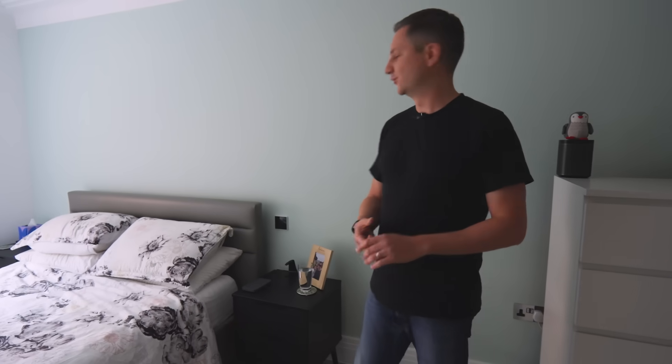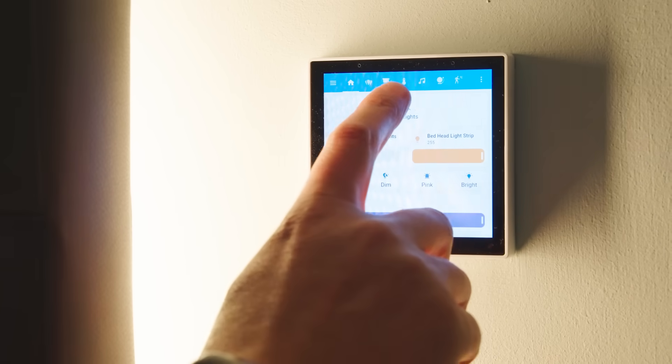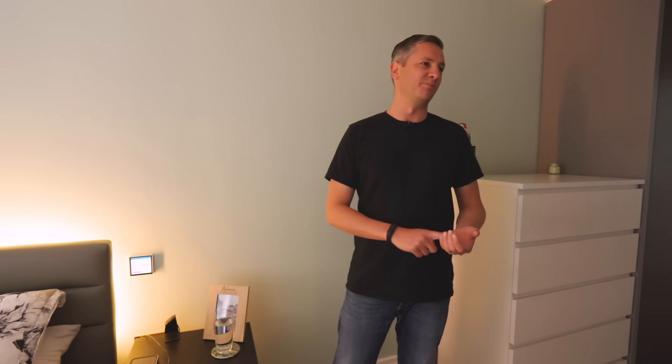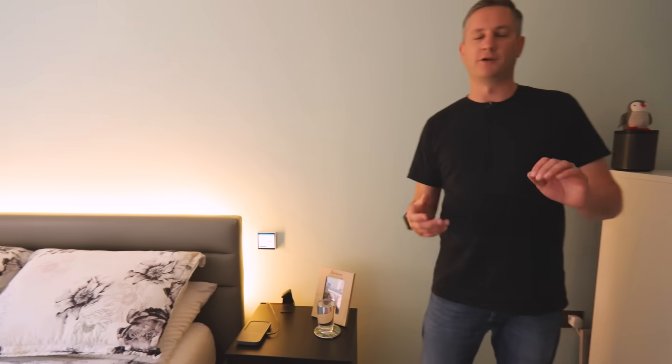My favorite thing in this room is these touch panels. It makes me feel like I'm living in an expensive hotel. I can control everything in the room from here — turn the lights on and off, adjust the volume of the music, change the air conditioning, and adjust the blinds. I get a lot of comments asking why I don't just use my phone, but I don't have to unlock my phone in the middle of the night and open an app. I just press a button here, all the lights turn off, and I roll over and go to sleep.